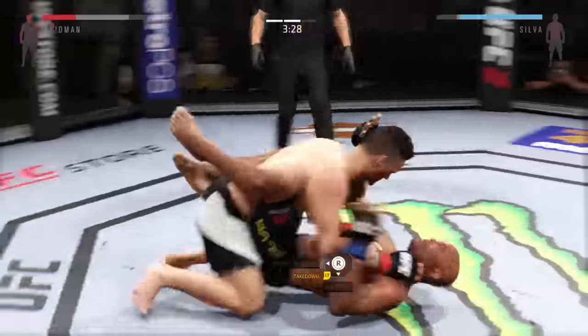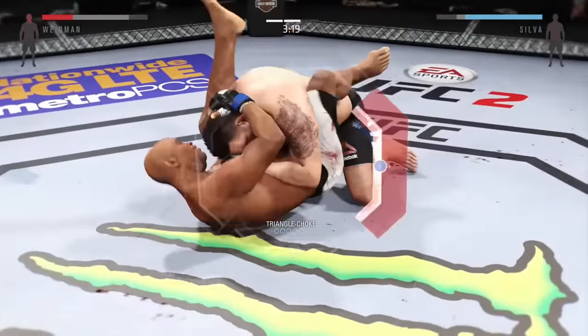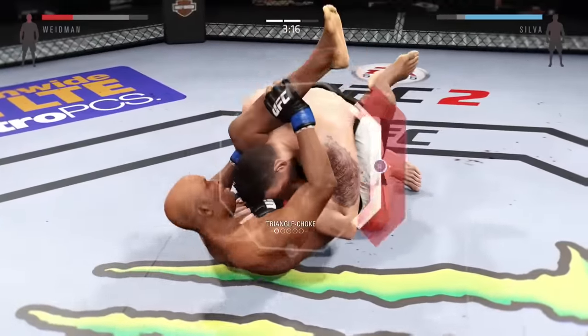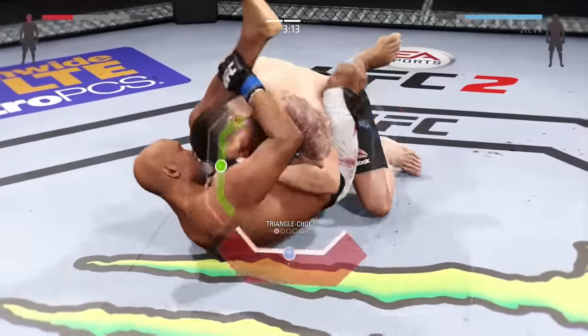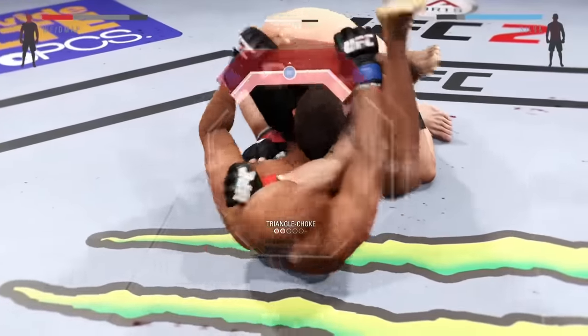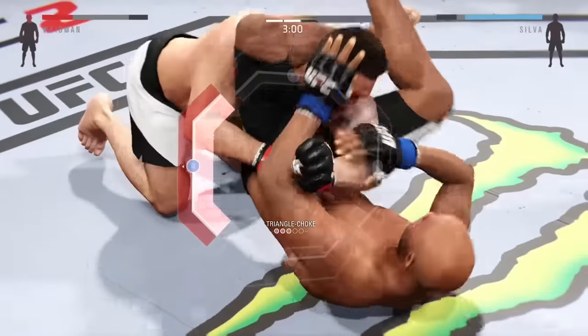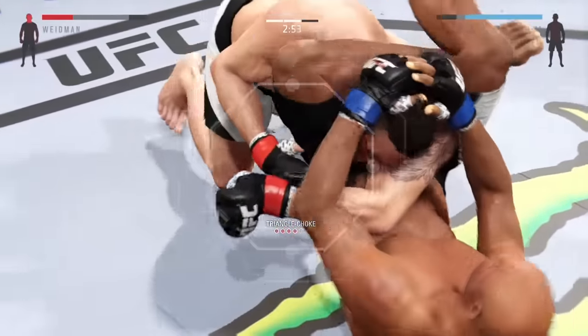Look at this! Takedown! He's in full guard here. He's looking for the triangle. He's got the leg over the shoulder. Now he's going to pull down on his shin. He's going to throw that leg over. He's got that — throw that leg down.